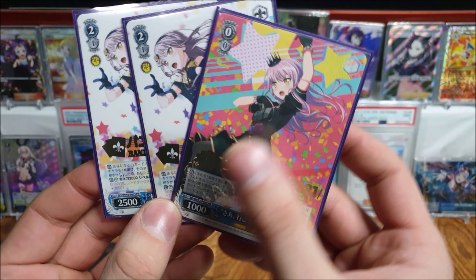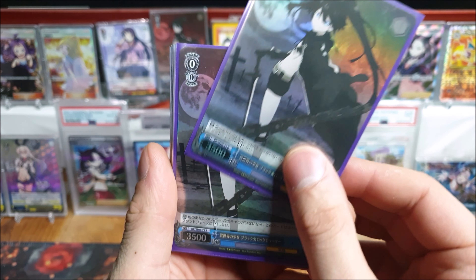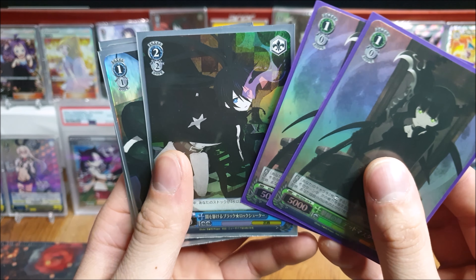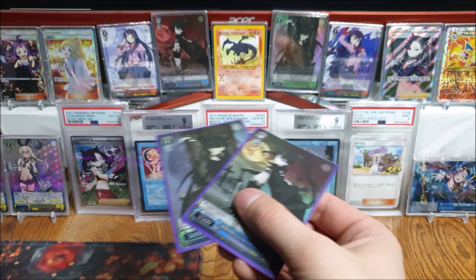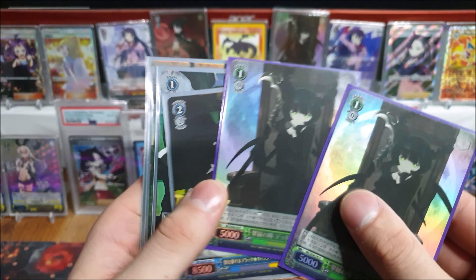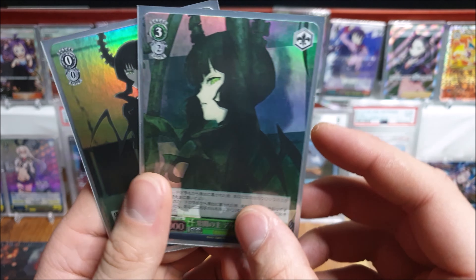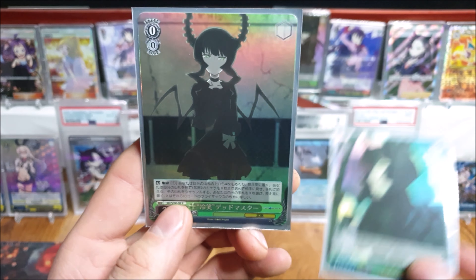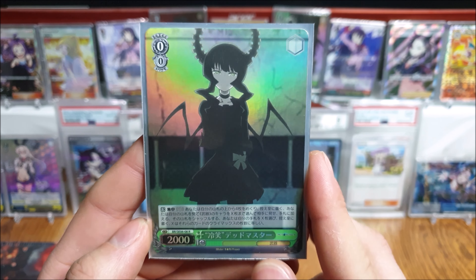Got a bunch of the foil RRs — I kind of don't like how they don't have SR on them anymore, they're just regular foil RRs from back then. Got a bunch of BlackRock Shooters, a couple more, and some sick-looking Death Masters. These two versions have the same art as the signatures in the background — probably one of the best arts in the whole series. Got some more BlackRock Shooter SRs — all the rare foil ones I picked up. They're all honestly super cool. I'm just hoping one day I can maybe finish the full set.